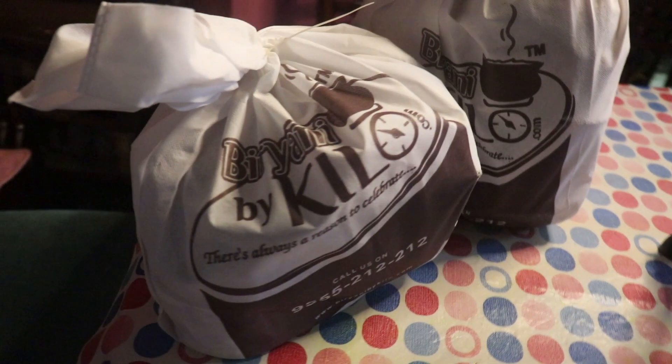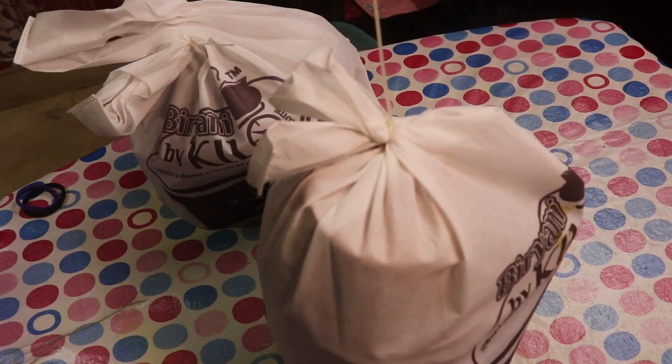Biryani by Kilo is one of the most popular brands for biryanis where you get biryani by half kilo or 1 kg. When I was in Mumbai, I wanted to eat Biryani by Kilo and the biryani was too good. I always wanted Biryani by Kilo to come to Guwahati — and finally it has! You can definitely try out their amazing range of biryanis. I am going to open them one by one and tell you how they are.